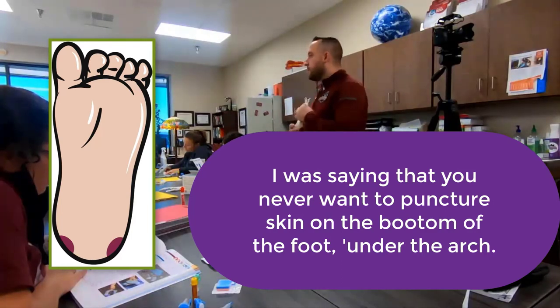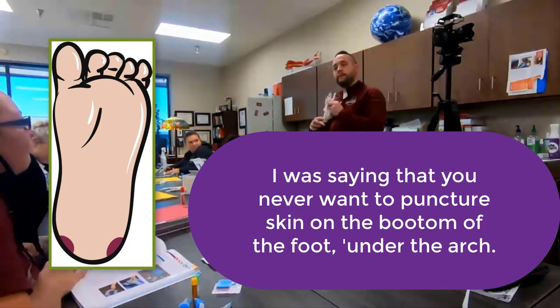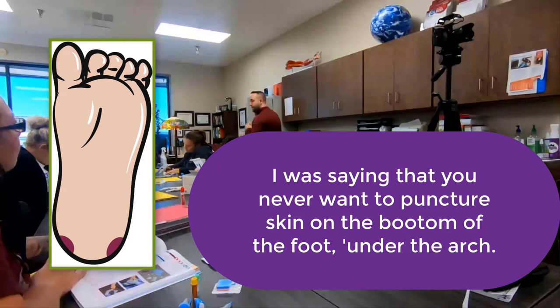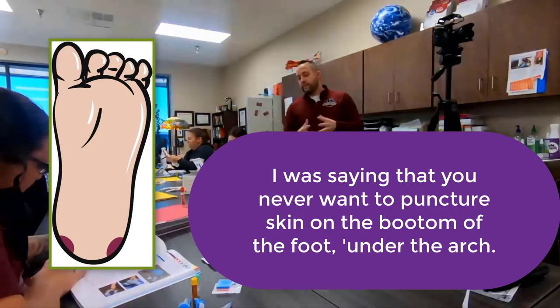Never puncture directly in the center of the heel. The calcaneus — heel bone — is prominent, and newborns and especially preemies have very little flesh or fat over it, creating a real risk of puncturing bone.